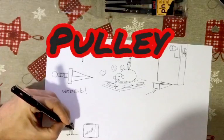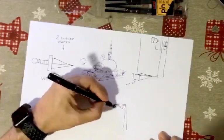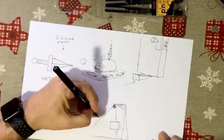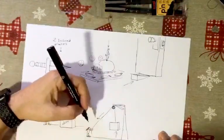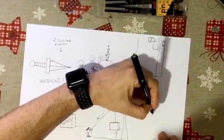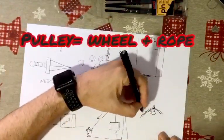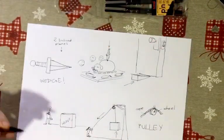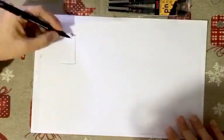There are other interesting inventions, especially the ones that allow people to lift heavy objects. The most important one is the pulley. The pulley is made up of a wheel and a rope, and it allows you to lift something very heavy with less effort.